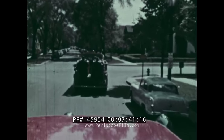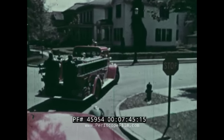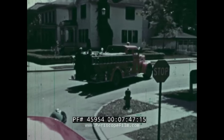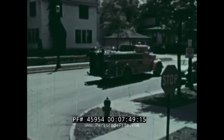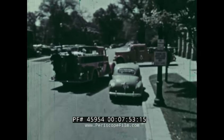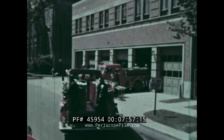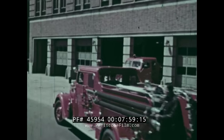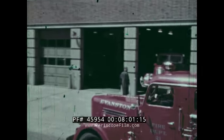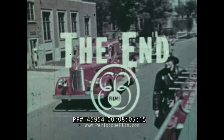On their way back, they follow the traffic rules of their town like other cars — no sirens needed now. And soon they are back at the firehouse, ready to rush out again to protect their community from fires.